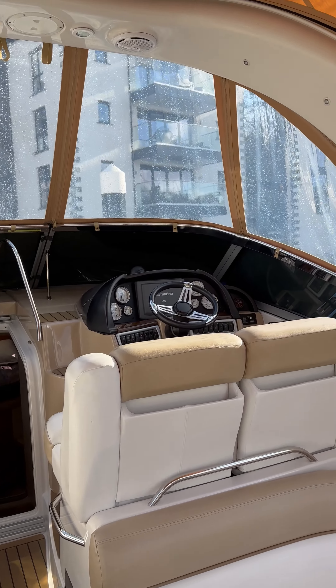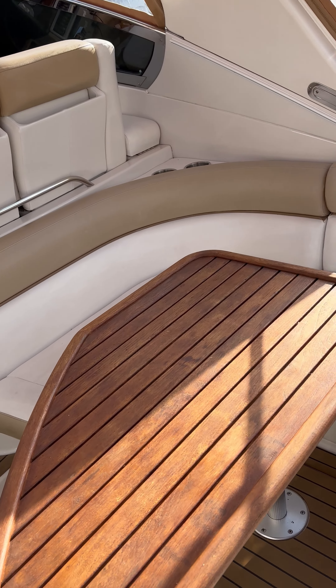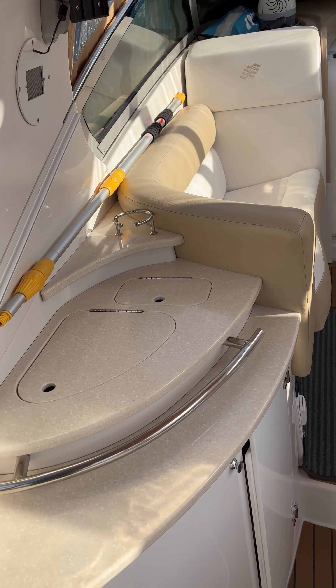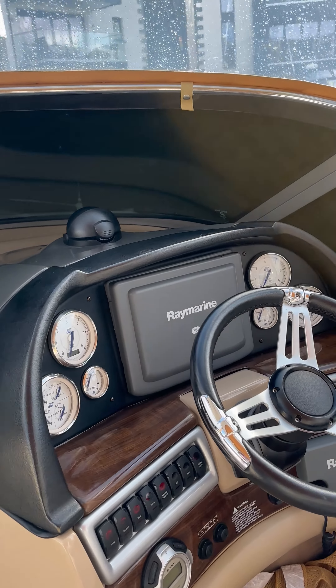Into the cockpit — the first thing you notice is the head height. The radar arch is high and there's loads of room in here. All the vinyls are in really good condition. There's a little wet bar there, and the synthetic teak is in really good nick.